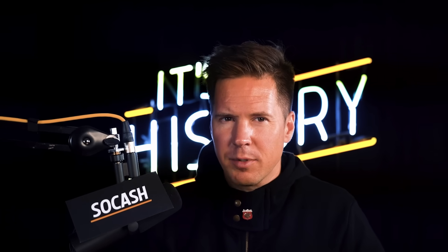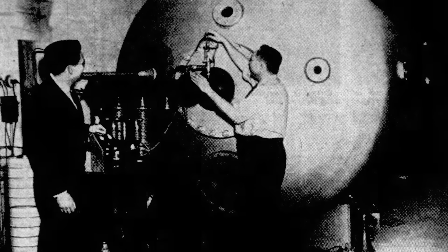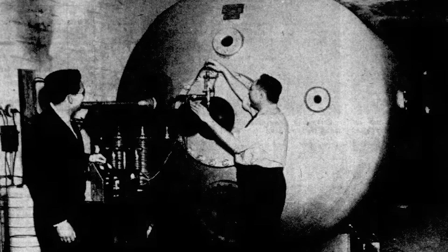An atom smasher is the same as a particle accelerator — a device used to study how atoms behave when struck by particles accelerated to high speeds. Imagine it as a cannon that fires tiny particles at atoms to see what happens. This process helped scientists better understand nuclear reactions and how to harness the energy they release. In the 1940s, this large machine played a crucial role in experiments that led to the discovery and control of nuclear fission reactions. According to the Institute of Electrical and Electronics Engineers, thanks to the research conducted with the atom smasher, the photo fission of uranium was discovered, which turned out to be an essential part of the nuclear energy generation process.